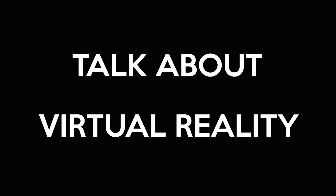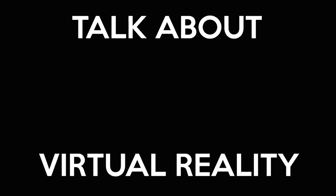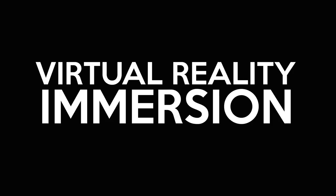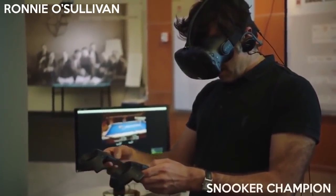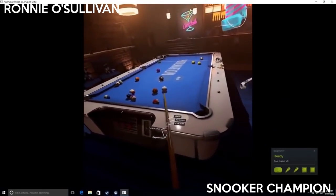Whenever people talk about virtual reality, you always hear them say the same word: immersive. But what is immersion and why is virtual reality so immersive? Virtual reality has the power to make intelligent, rational people do things like this.